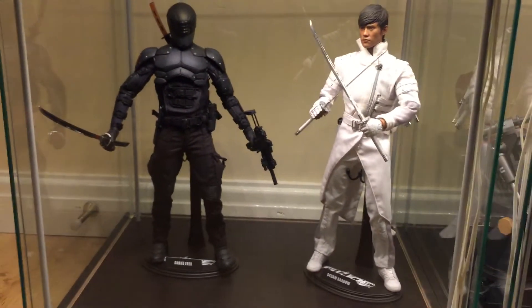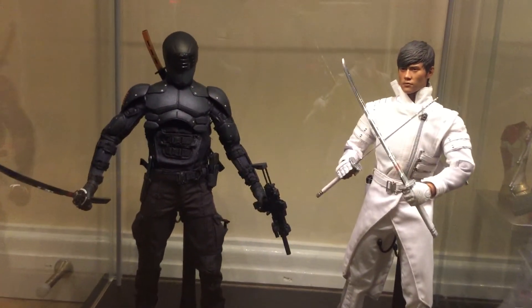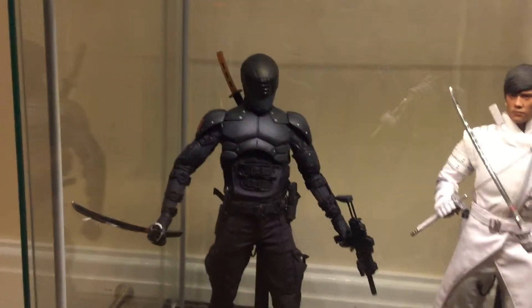G.I. Joe. Also great figures. Snake Eyes is really underrated.